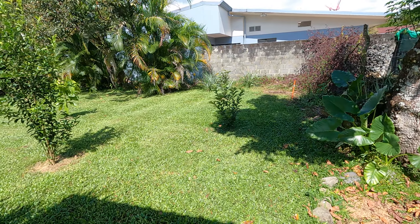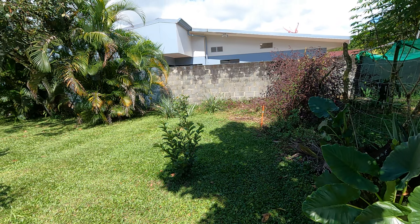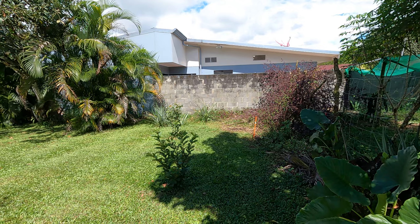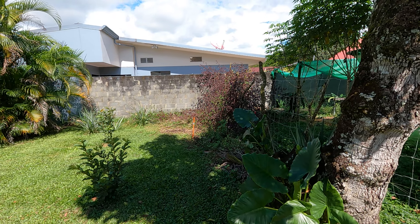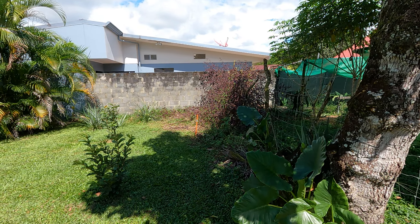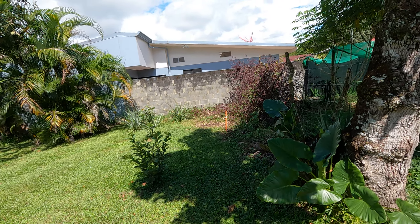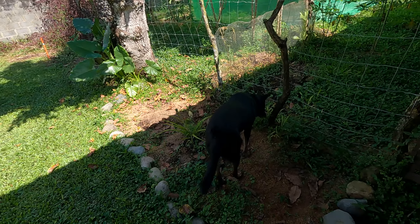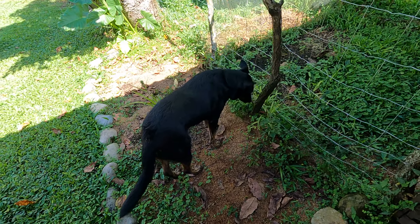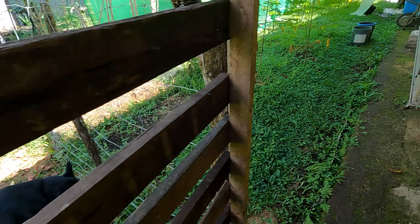Good morning everybody — evening, afternoon, wherever you might be. Quick update: we did get that pineapple. My hibiscus — cranberry hibiscus — is done for the year. It's gonna fall back; still got a couple flowers here and there, but we're gonna cut it all back and be ready for next year. Don't eat that grass, Chewy!